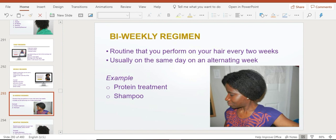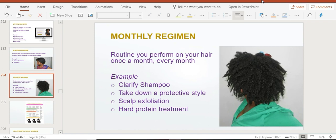The next type is a monthly hair regimen — a routine you perform once a month, every single month. It could fall on the first Tuesday or last Saturday — whatever day you choose. Examples include clarifying your hair with a clarifying shampoo to get a fresh start, taking down or putting in a new protective style, doing a scalp exfoliation, or doing a hard protein treatment once a month.